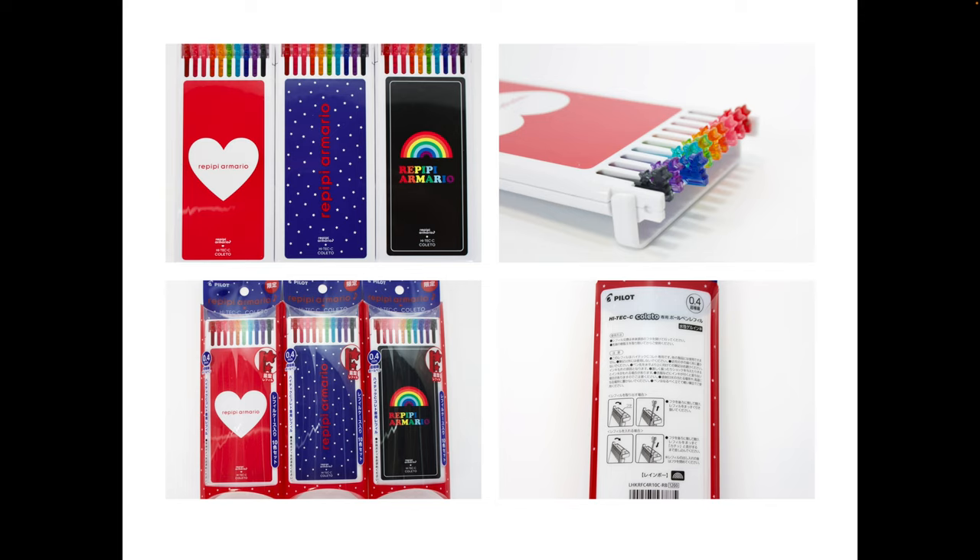You can also reuse the toppers. I have done videos about how to reuse the toppers in case you're confused. If you get any of these limited edition Colettos, you don't want to throw away the toppers because you can just stick them on a regular Coletto. The cases are very cool and convenient too. Pilot will re-release a limited edition case every once in a while and they sell really fast.